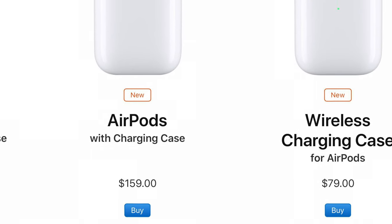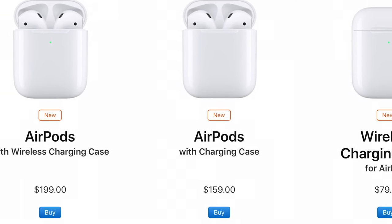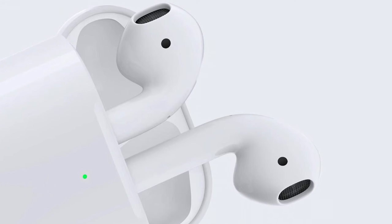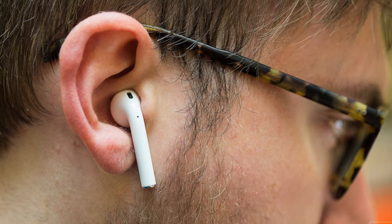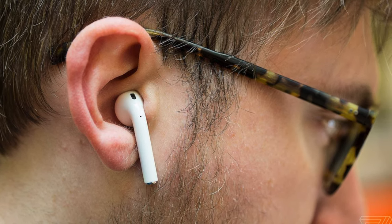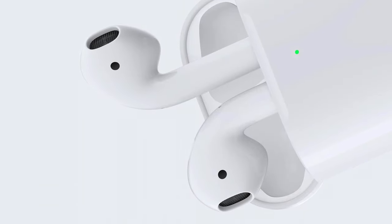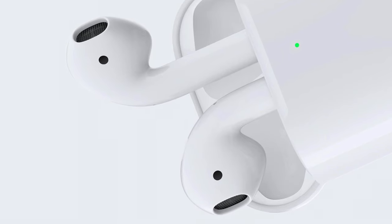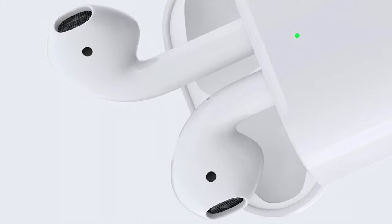Another thing that the AirPods 2 has is an option to upgrade the case to have wireless charging for just $40 more in the United States. Although you can buy the wireless charging case for the AirPods 1, it would cost an additional $80. The second generation also has hands-free Siri support — all you have to say is "Hey Siri". Apple also moved the charging light on the wireless charging model to the front of the case, and the sync button to the middle of the back to allow wireless charging.